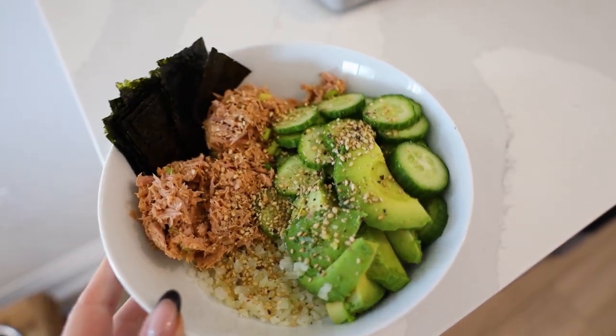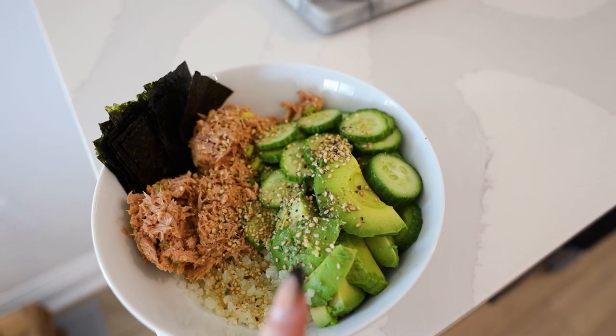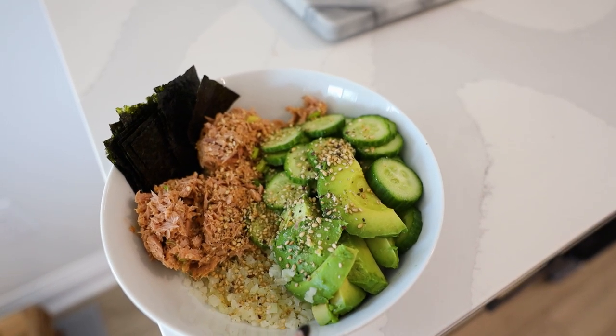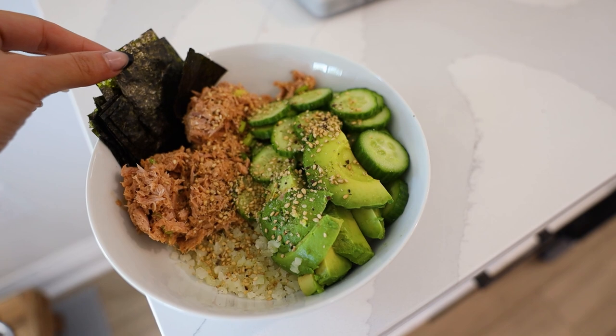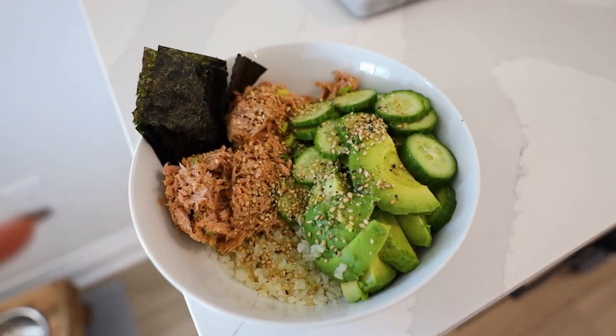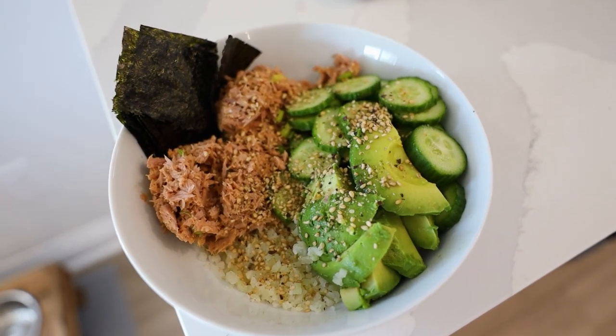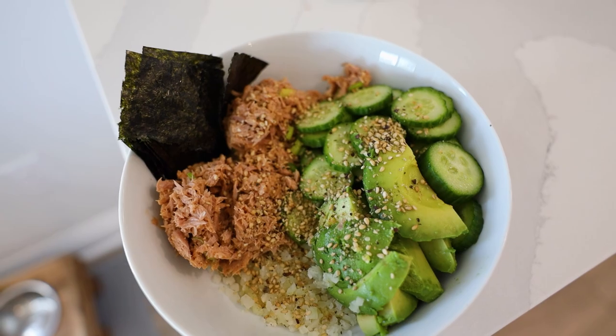This is my lunch bowl — lots of protein with the tuna, healthy fats, fiber with the cucumber, cauliflower rice, and of course the little seaweed pieces. You can pick up the tuna and rice with the seaweed or just mix it all together — either way it's so easy to make and so tasty.